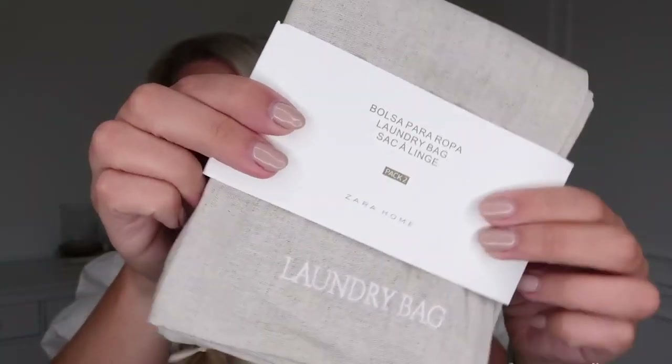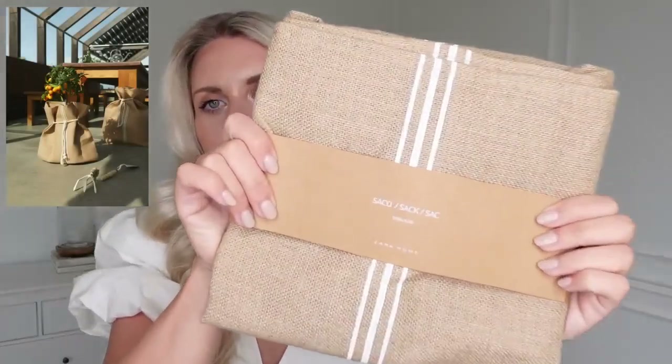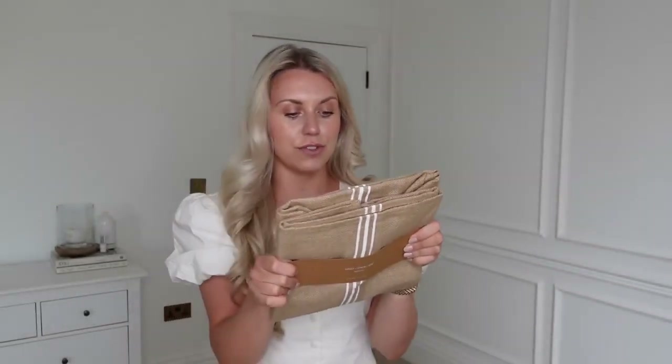This is a laundry bag — it's a pack of two. These are really handy for going away, just to pop your dirty laundry in or to separate things. I'm actually going to my parents this weekend and mum and I are booked in for a spa day, so I'll take this for a spare change of underwear and my cosie. Then I got this jute bag — they come in two different sizes and I think they're good for popping around a plant pot, so you don't just see the ugly pots.